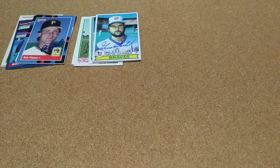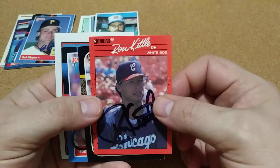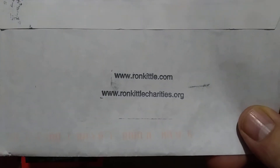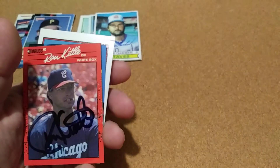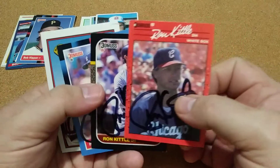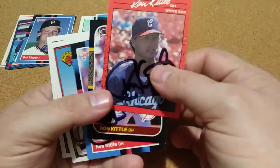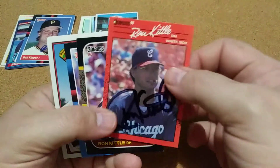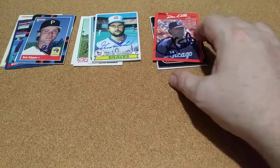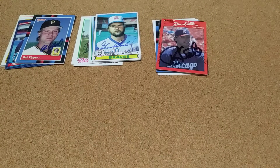My next one was Ron Kittle and he also did his ronkittle.com charities on there and he signed 5 of 6. One of the cards got stuck in the index card and he didn't see it because he signed two of them. So I don't believe he has a problem signing. I'll probably make another pack up pretty soon, send it to him, and send a little donation with him for his charity. I think that would be fine.